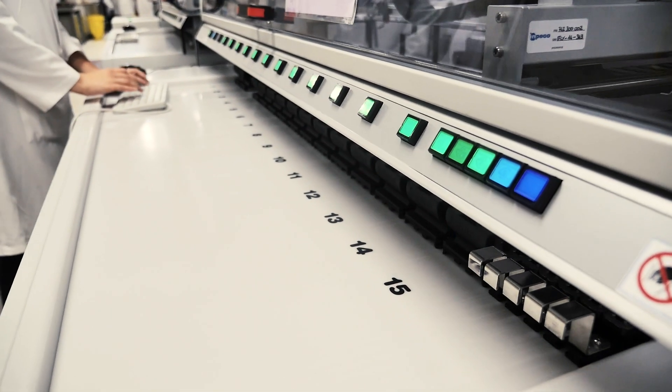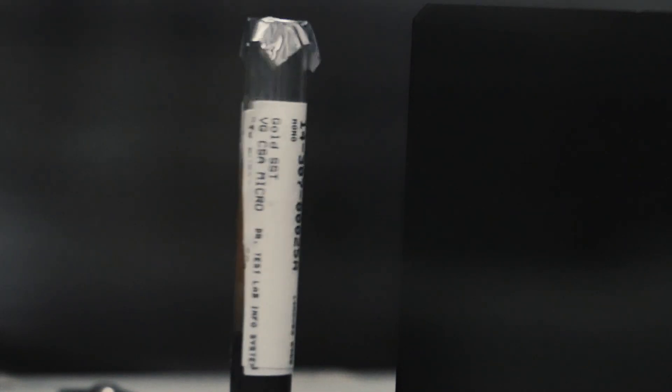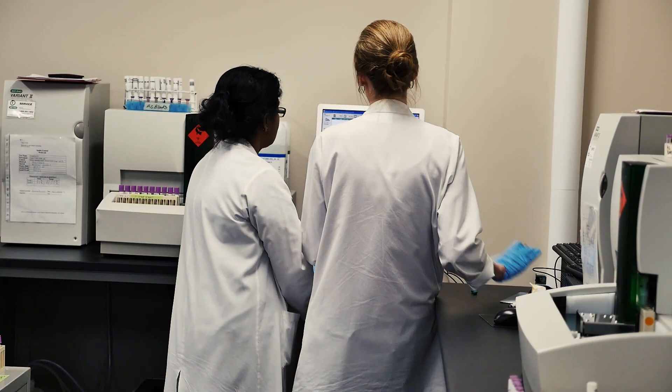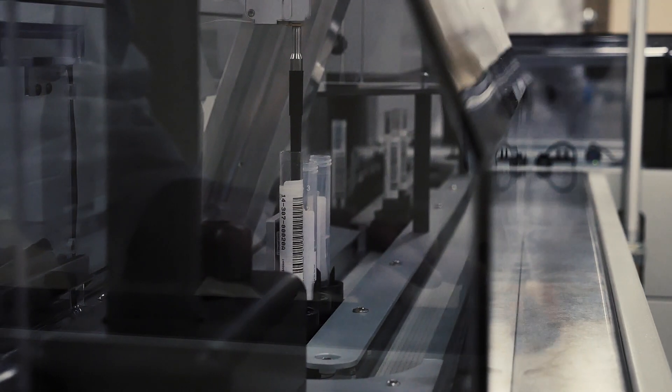You can actually program the track to go back and retrieve the sample and bring it back to you. The number one benefit of course is to patient care — providing faster turnaround time and more predictable results back to the physician. 80% of a physician's diagnosis is based on laboratory blood work. Our best case scenario now is 30 minutes; with the core lab we'll be able to provide it in seven minutes.